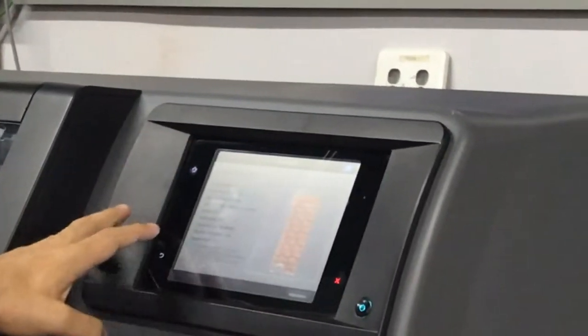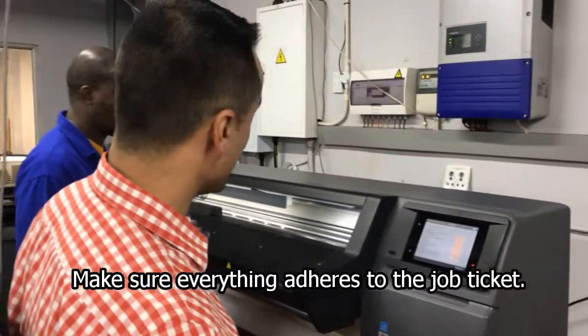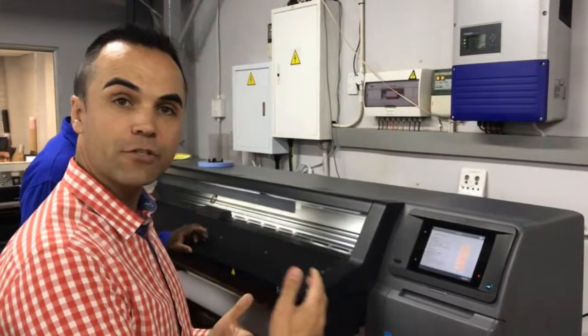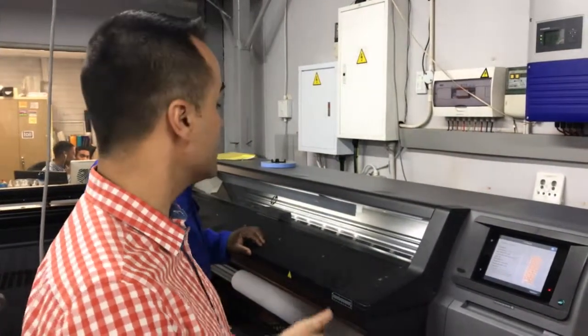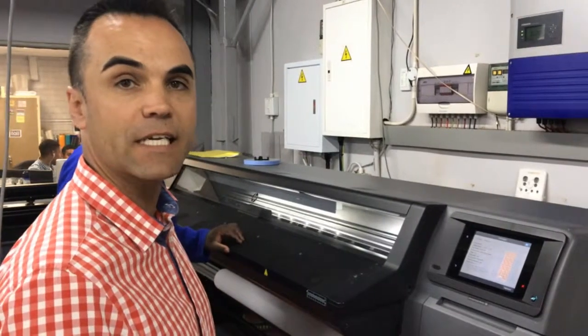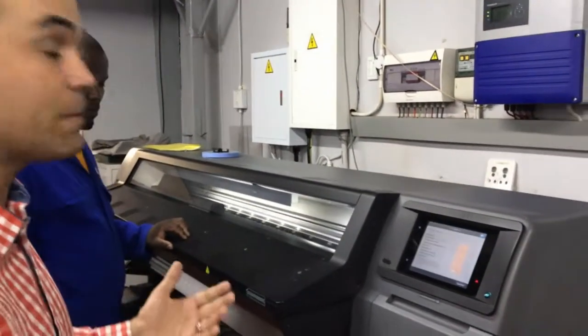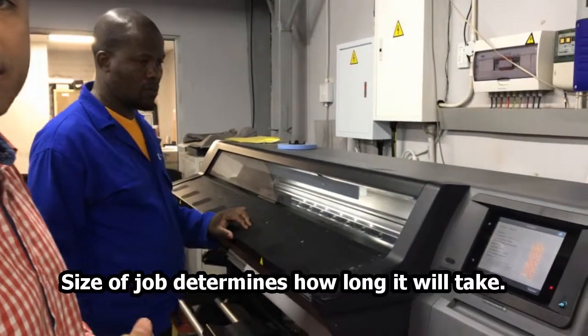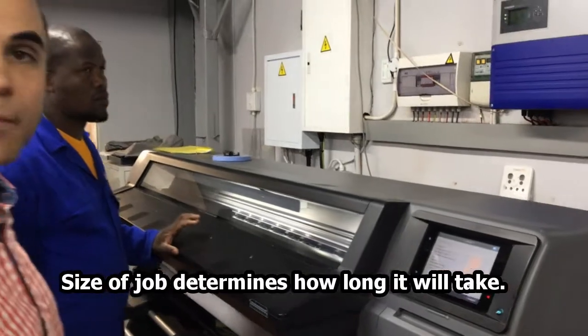We can then check the size of the panel and make sure everything adheres to the job ticket. The print operator will then stand in front of the machine for the initial job as it starts up, to make sure all the colors are coming through correctly and the job is printing nicely and sharp. That takes a couple of minutes, or depending on the size, it can take a couple of hours — it really depends on the size of the wallpaper job and how many square meters are involved.